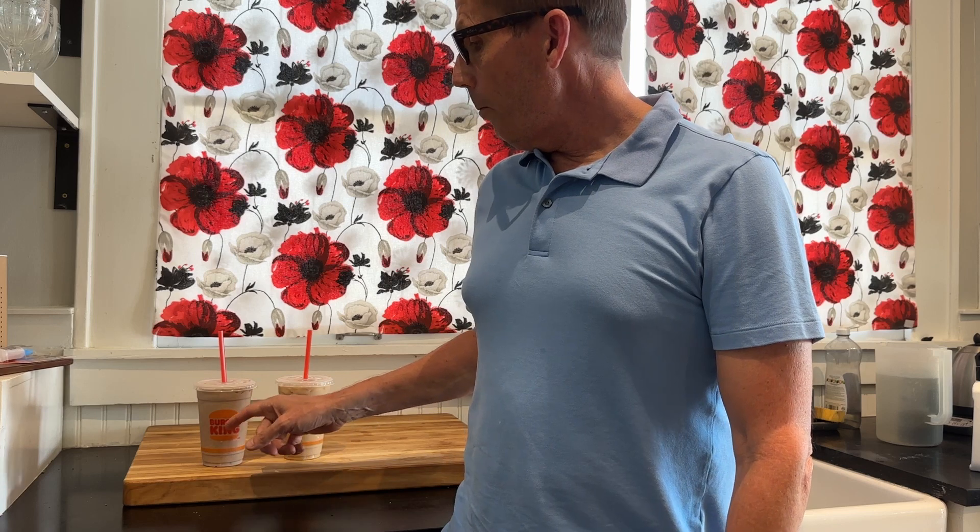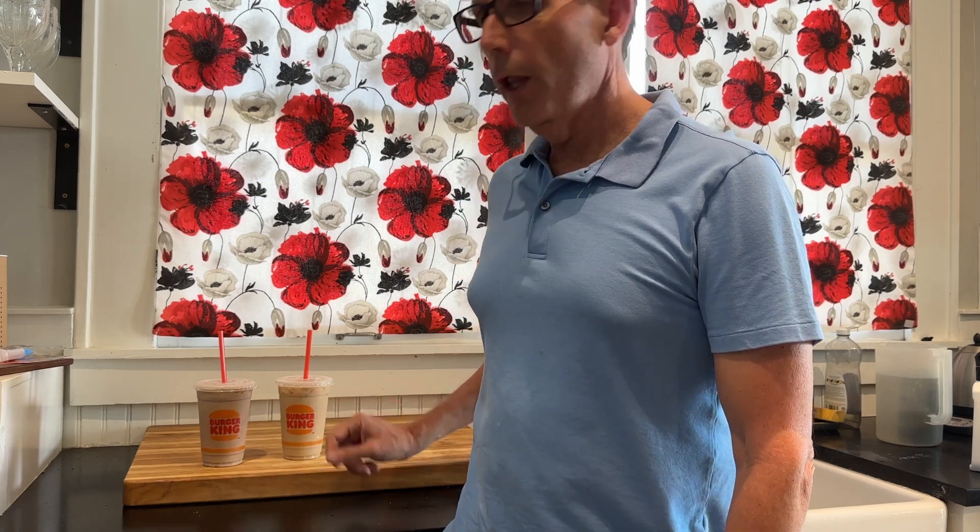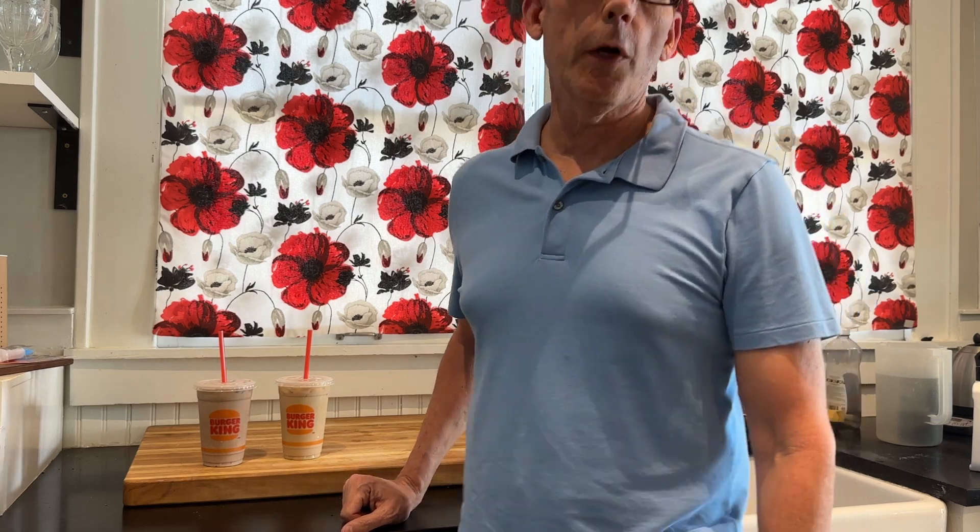I've ordered the medium. The medium mocha is about 240 calories, and the medium vanilla is about 200 calories, so the mocha does have more calories.